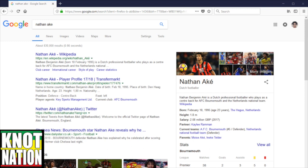Another one in the bag here — Nathan Aké. I don't know how to pronounce that, I'm sorry if I butchered it. Dutch footballer, professional center back for AFC Bournemouth, Netherlands national team, born 1995, age 23.